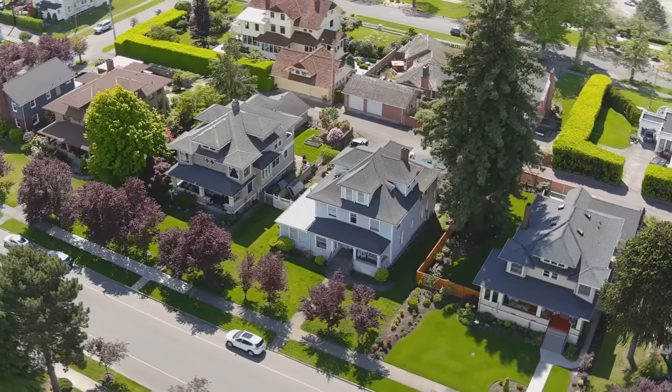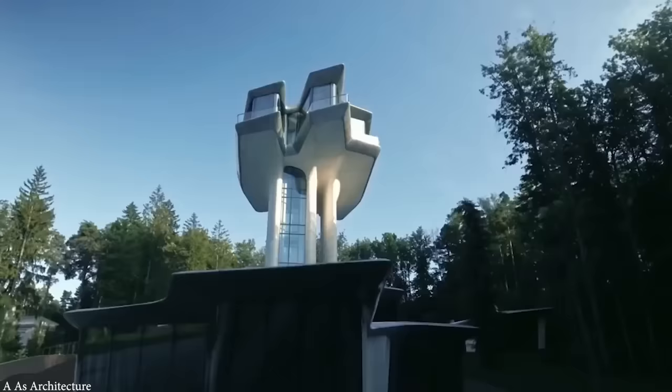As technologies and design tastes change, the way homes are being built are changing as well. Get ready to be inspired as we take a look at the top 15 futuristic houses.